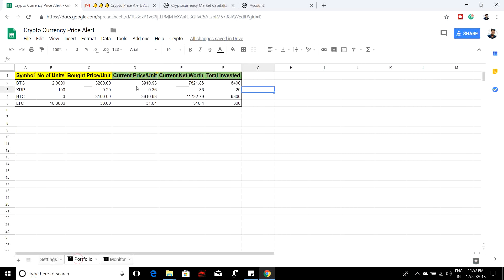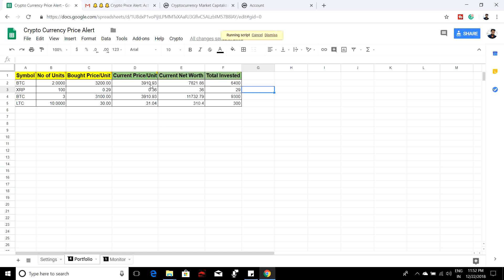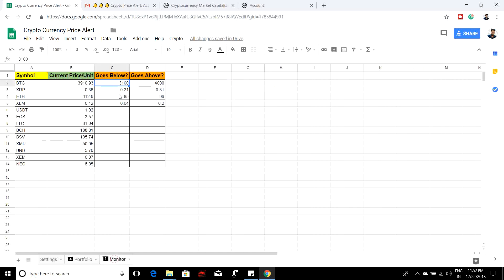At any time, if you want to update your portfolio from the sheet, go to 'Crypto' and select 'Refresh Portfolio.' Your portfolio will be refreshed. If you want to test the trigger, click 'Refresh Monitor Sheet' to do a refresh right away. There is also an option to enable and disable notifications — if you're not actively involved in cryptocurrency for some period of time, you can disable the email notification. Just come back to this sheet and enable it again when needed.